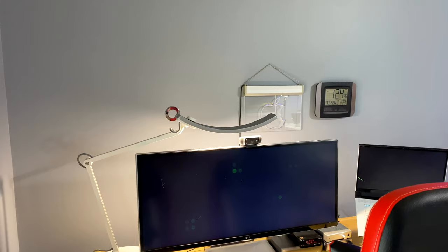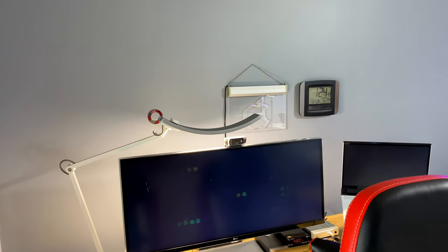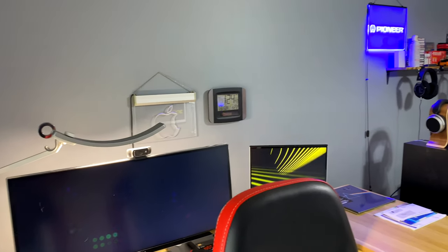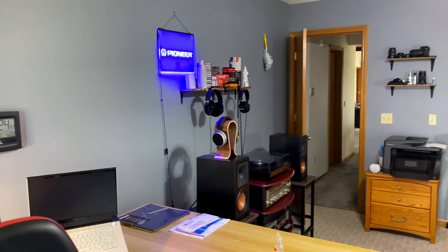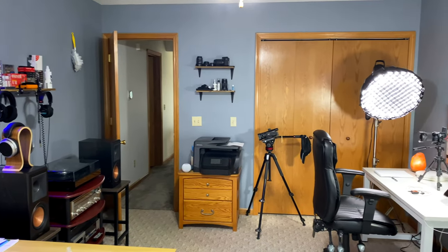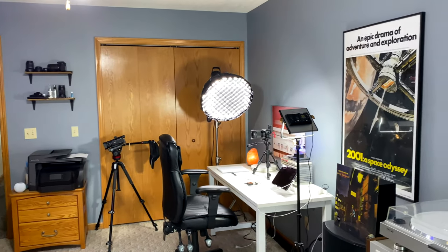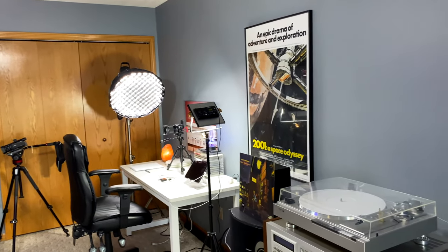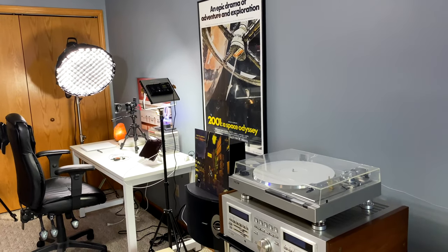This is one last shot of the office looking from the other direction, left to right. It's not really that big of a room, and I've got it packed pretty full of stuff, but it really does work out for me very well. I'm very comfortable in here and spend a lot of time. That's it — thanks for watching, I'll see you in the next video.